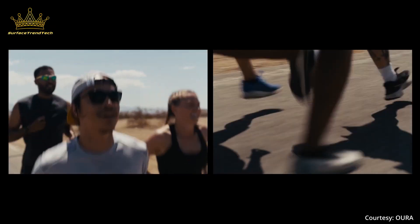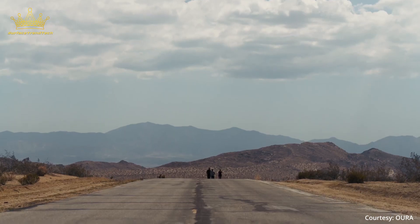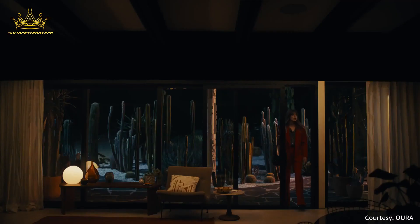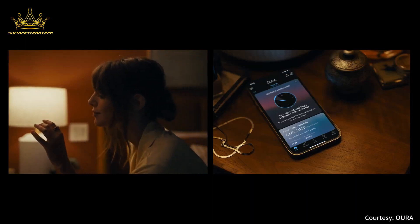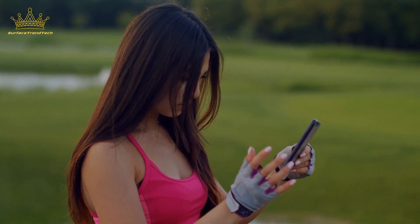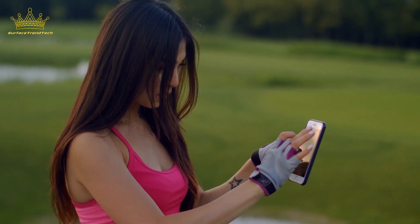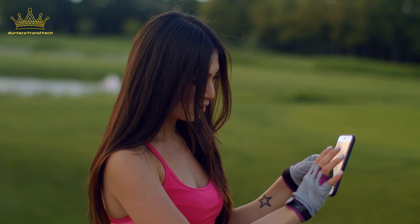The Oura Ring is known for its quality sleep tracking, and the insights are much better than what you get with a Fitbit or other tracker. For example, it shows you things like your HRV balance, temperature changes in your sleep — which can act as a period predictor — blood oxygen levels, and how long you were in each sleep stage. Its activity tracking is also quite impressive: it'll track your steps, calories burned including active calories, your heart rate during a workout, and your training volume.